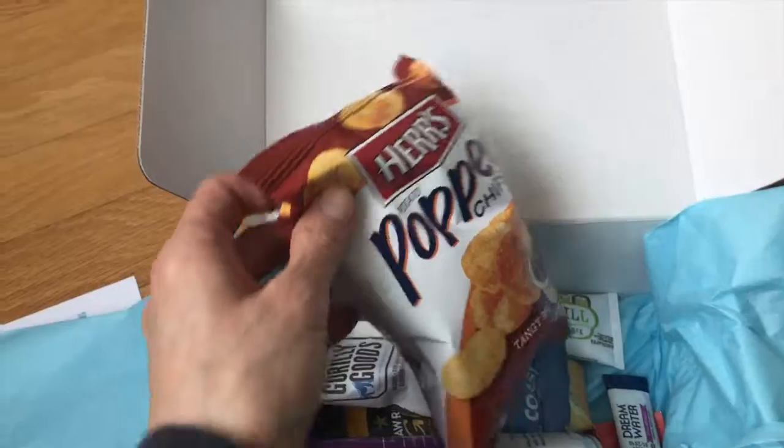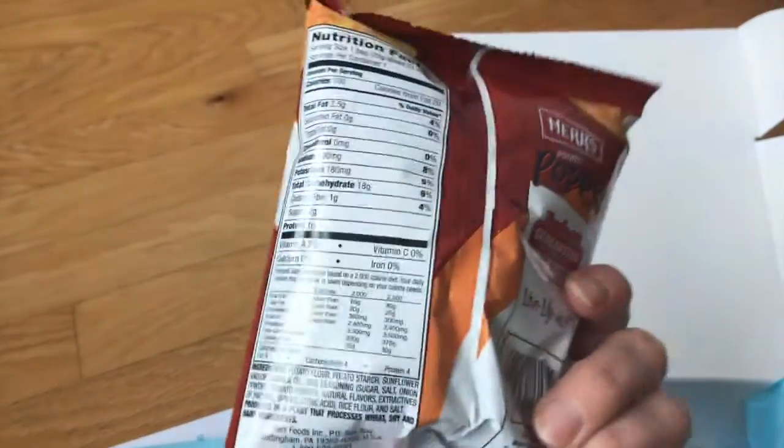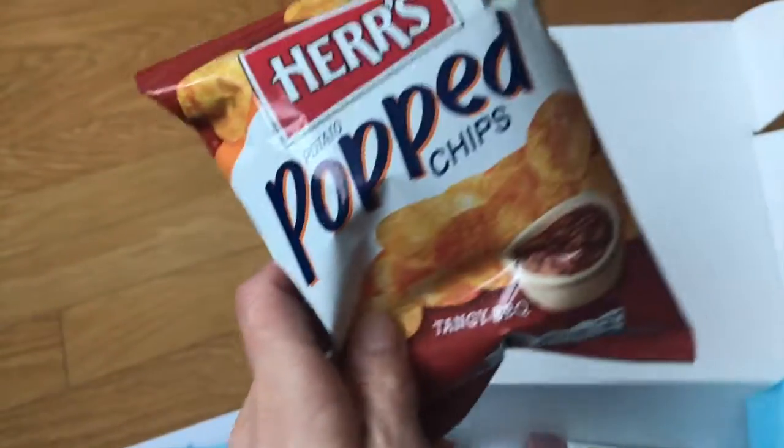It looks like we've got some chips. These are First Popped Chips, tangy barbecue. I'm going to check out these ingredients. Looking good.